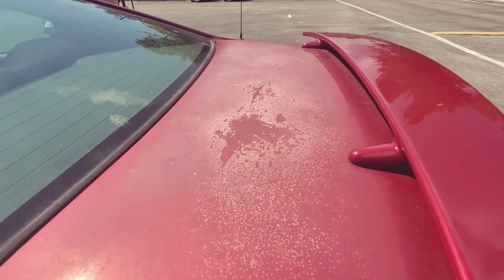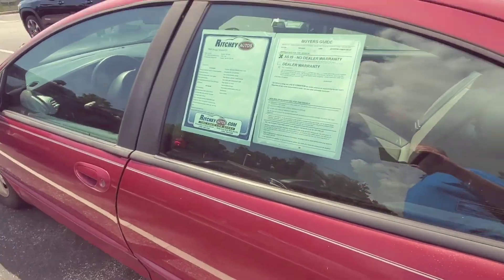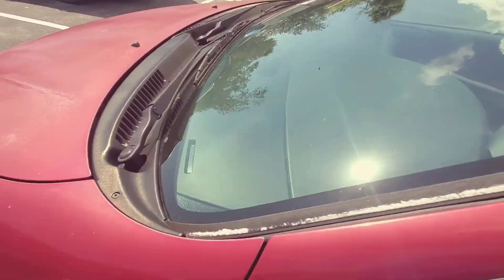Here's kind of the paint. Being it's red, the clear has just come off of it. It's not rusty or anything — the clear coat just blew off of it from just sitting in the sun.